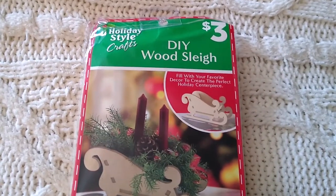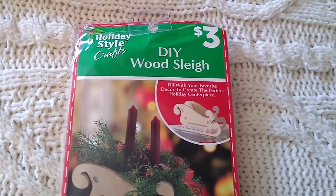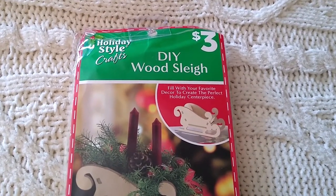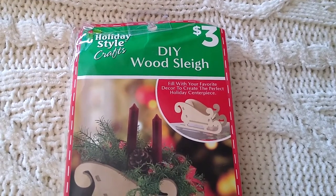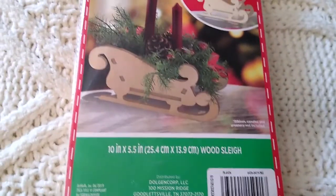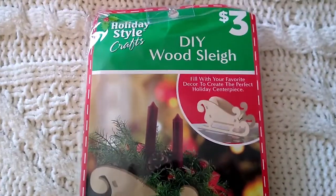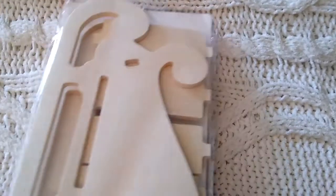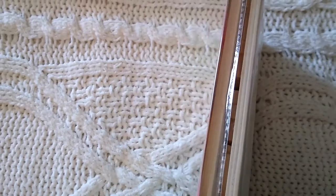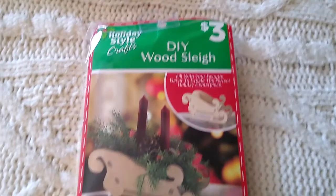Now moving on to Dollar General. I'm only sharing one Christmas-related item — the rest are Valentine's. They had a table up front with Christmas items at 70% off. I didn't buy this do-it-yourself wood sleigh during the Christmas season, but so many people raved about it online. At 70% off it was only $0.90, and you can see how thick the wood is — I thought that was a great steal.